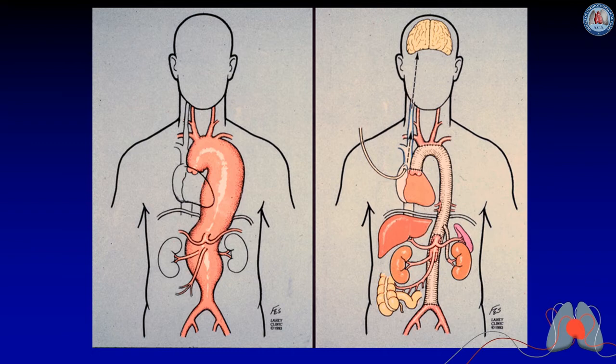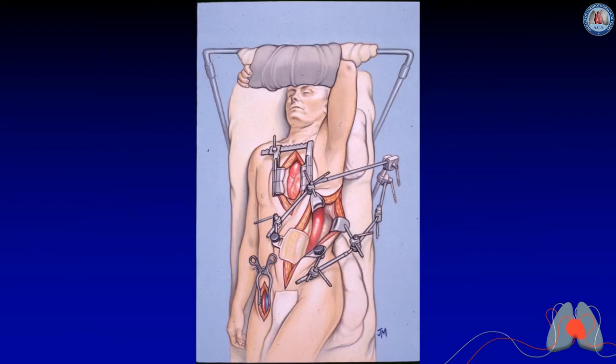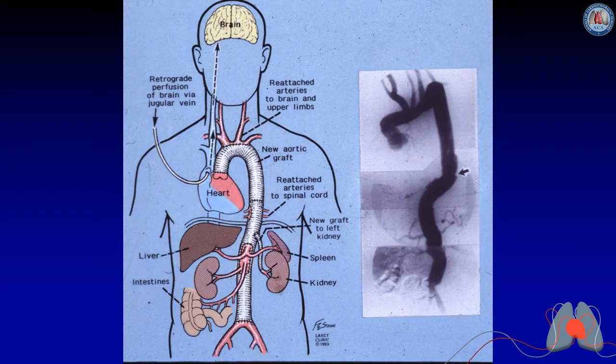I performed a number of cases replacing the entire thoracic aorta or total thoracic and abdominal aorta in a single operation. The mortality rate was 17%, and while feasible, the high mortality led us back to using the elephant trunk staged approach.